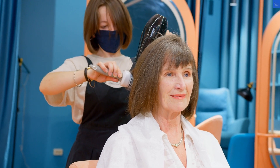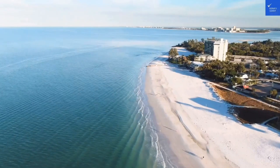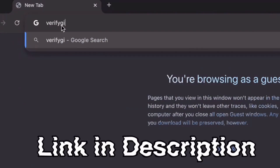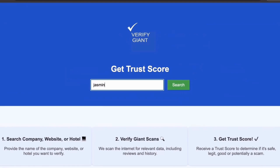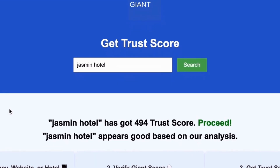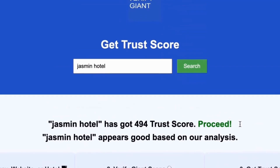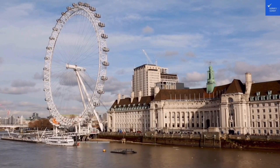In conclusion, is RutlandFX worth visiting? Yes, but proceed with caution and read the fine print. Don't forget to visit our website at VerifyGiant.com — the link is in the description below. Head over to our site, click on the search bar, and enter the name of a company, website, or hotel you're curious about. Our powerful tool will analyze a wealth of information, including customer reviews, founder credentials, and consumer reports, to generate a trust score for you. Best of all, this service is completely free. With VerifyGiant, you'll quickly discover whether a hotel, business, or website is trustworthy, questionable, or potentially a scam. Join the thousands of satisfied users we help every day in avoiding scams and making informed decisions.